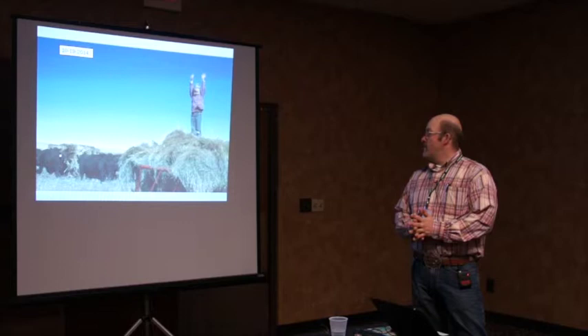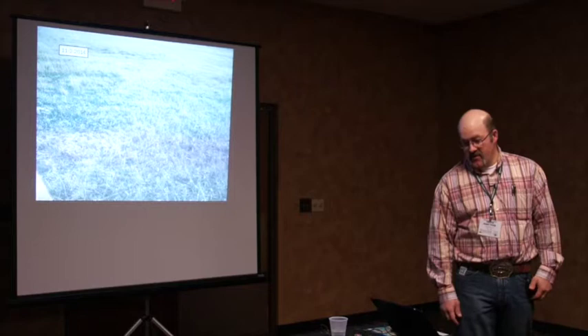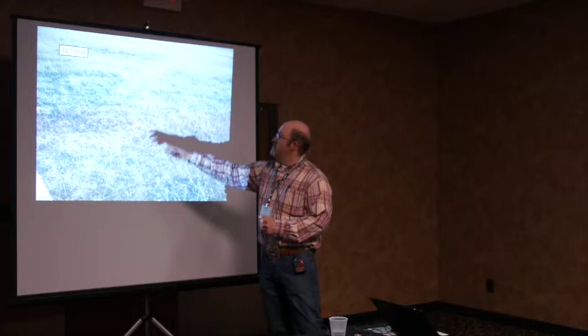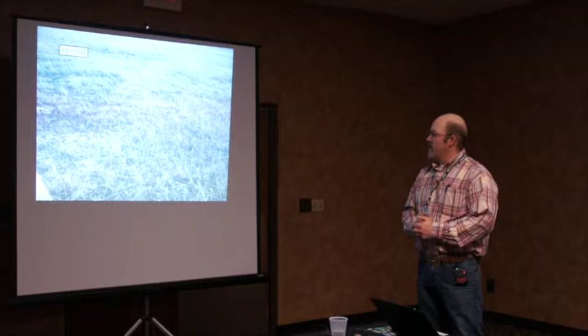This is another fall picture of bale grazing. We brought the bulls home and this is our CSP photo point for the fall. You can see the darker, greener rings where we bale grazed. There's definitely getting to be more different varieties of grass there — it's not just brome anymore. It's a lot denser to the soil.